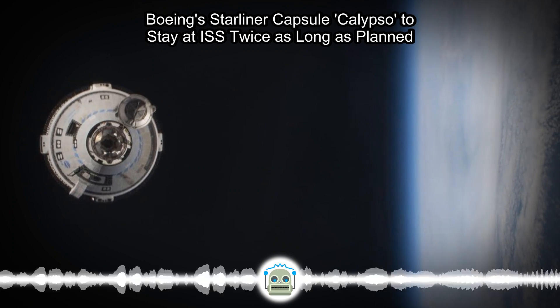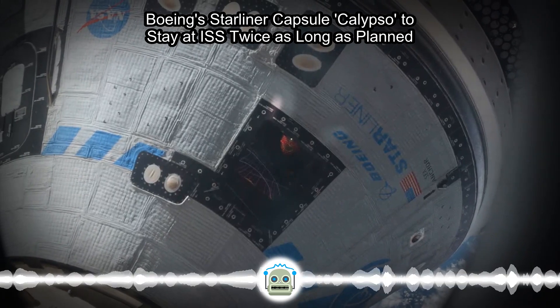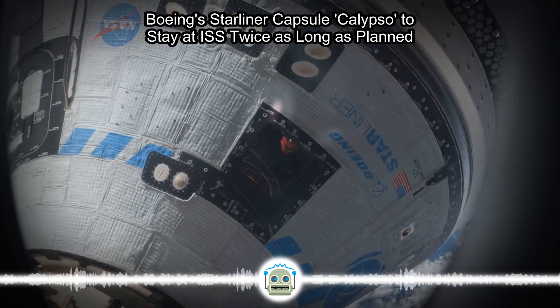NASA, after publishing an update Friday, deferred CNBC's request for further clarification until a press conference that will be held Tuesday before the planned departure.